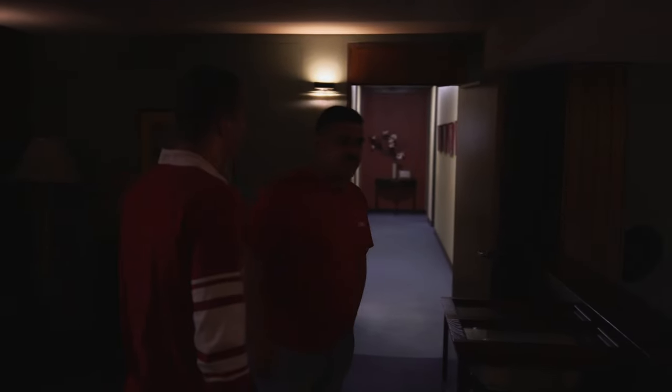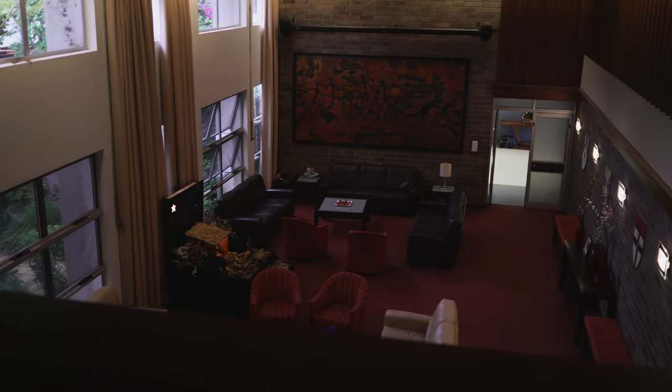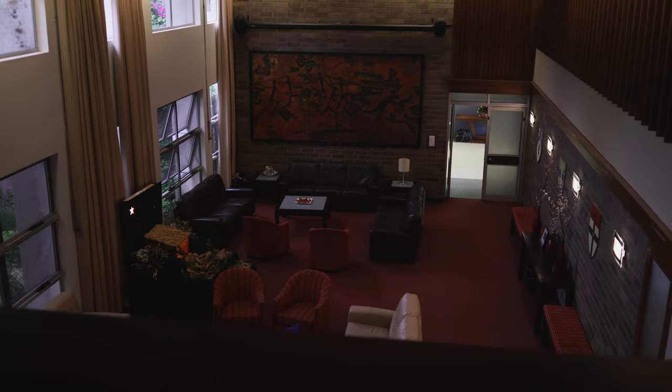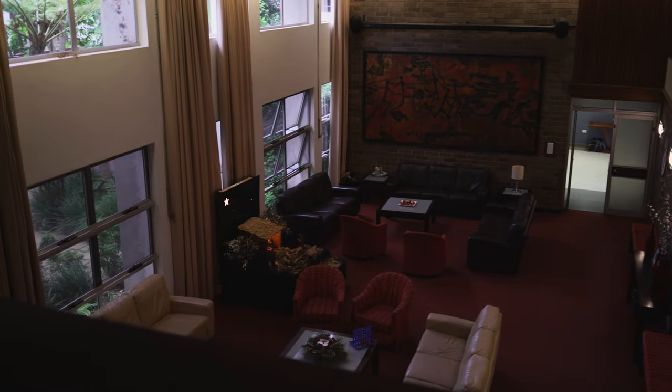We're pretty lucky that all the residents are willing to tutor and support younger guys and get them over the line when it comes to a lot of their subjects and academic work. What you're looking at here is the main common room, which we'll come back to later — it's a general space for everyone to use.